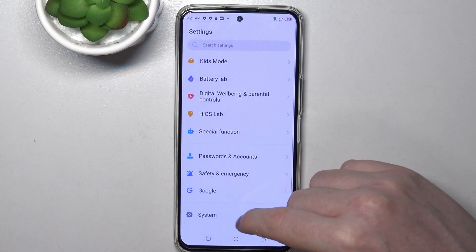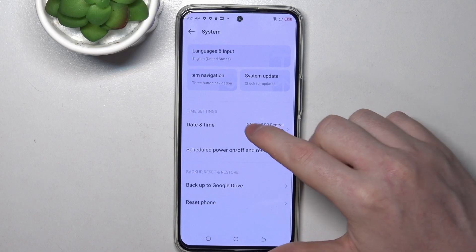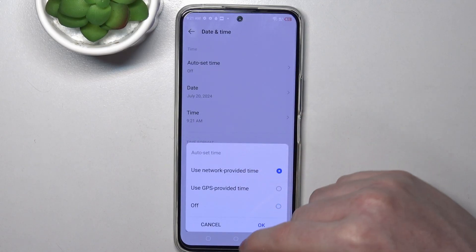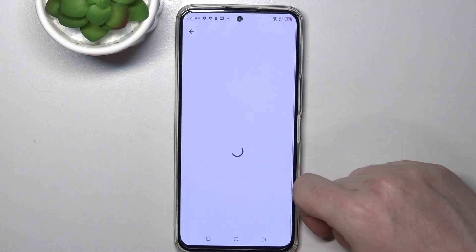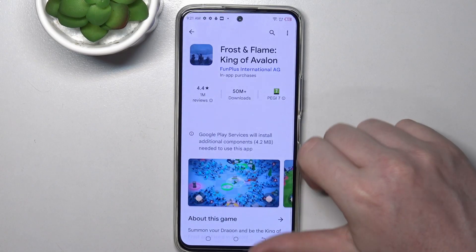To fix this, go to your Settings, scroll down, find System, then enter Date and Time. Here, make sure that you're using network-provided time settings. Then go back to your Google Play Store and try again.